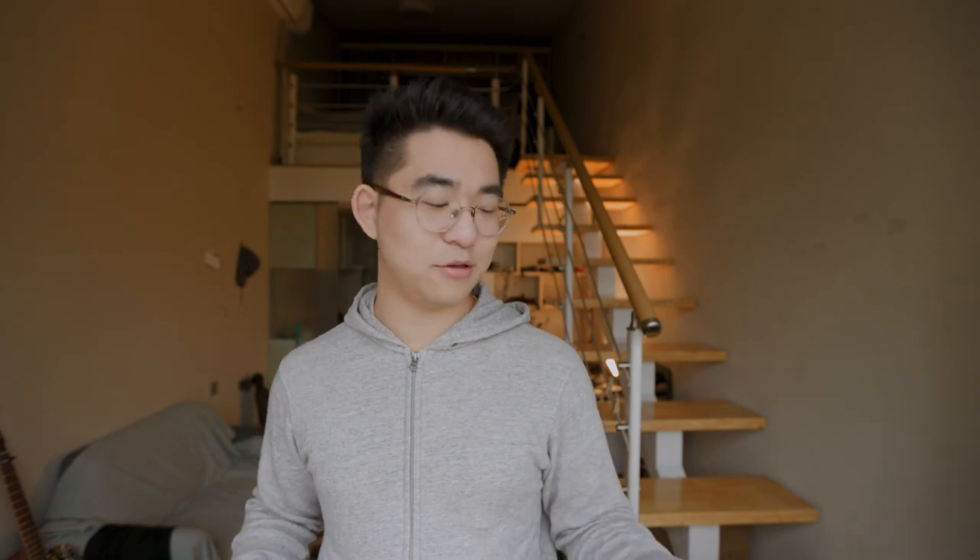I would recommend that most people look at the ZV1 or the M50 Mark II. And if you really want to go pro, APS-C is your highest limit. Please don't go above APS-C for vlogging — unless you're just setting it on a tripod like this, full frame vlogging is not going to be pleasant.